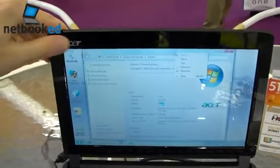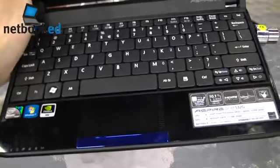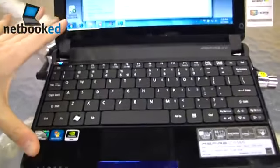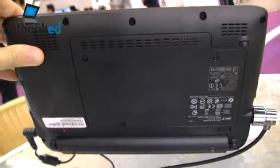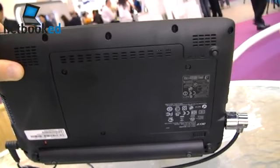It's glossy — glossy finish on the palm rest and display area as well. The lid is also glossy. Let's take a look at the bottom — we've got one large access panel there for pretty much everything.